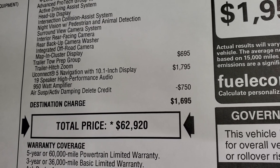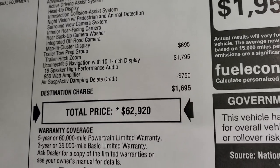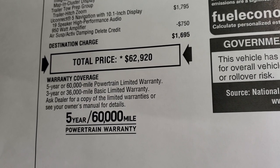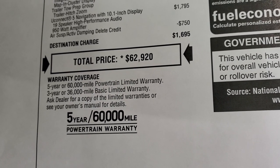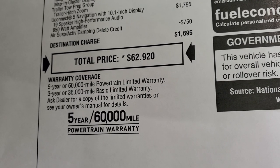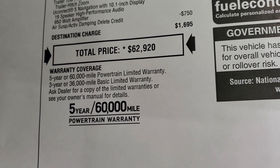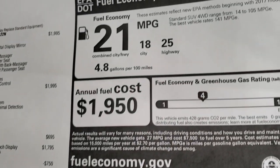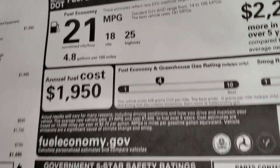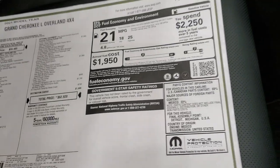This one has the air suspension and active dampening delete credit, which is $750 off the price. Total MSRP is $62,920. There is a link in the upper right to get the Summit price with all rebates and incentives. Warranty is 3-year/36,000 bumper-to-bumper and 5-year/60,000 powertrain. Fuel economy is 21 MPG average, 18 city, 25 highway. It has not been rated yet for government crash test ratings.